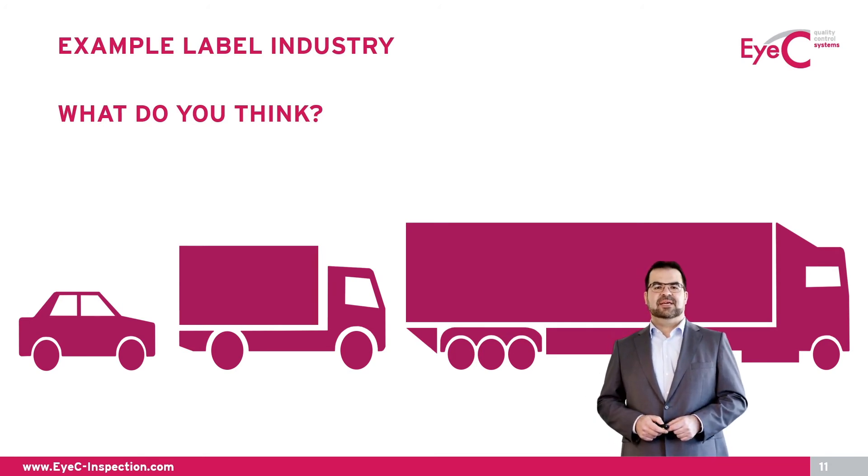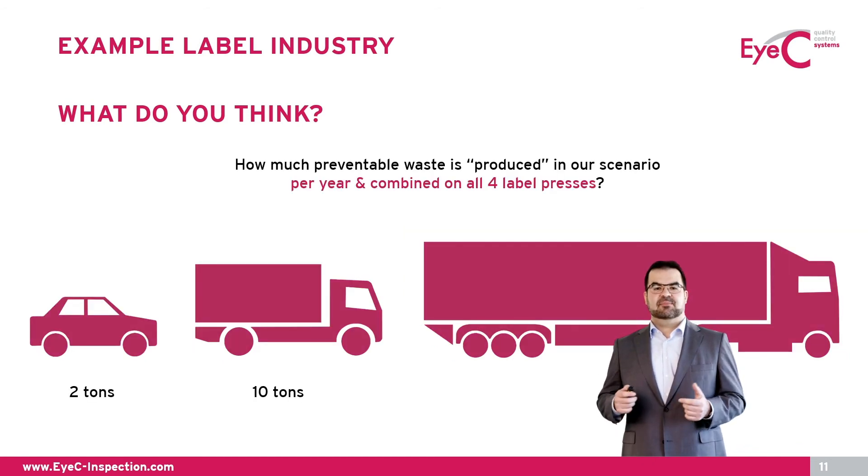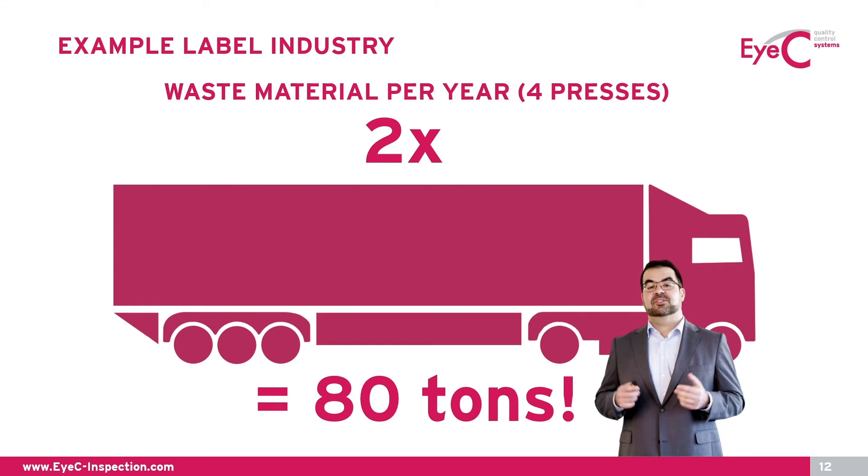Let's get back to my initial question. We had those three pictures and I asked which one has something in common with print inspection. One of those pictures represents the amount of unintended material waste that the customer saved per year in our example. Of course, it's the 40-ton truck — but here's a twist: it's not just one, it's two 40-ton trucks we are talking about, meaning the total savings per year are around the 80-ton mark.